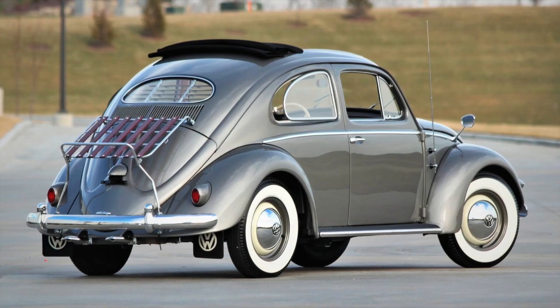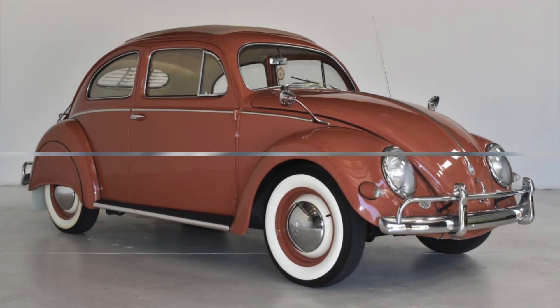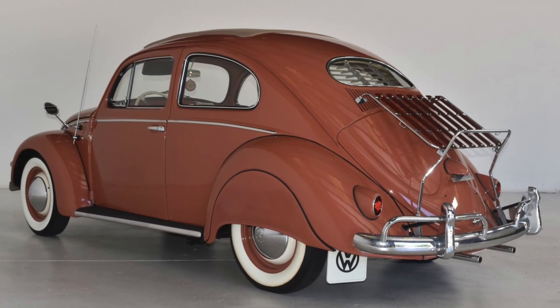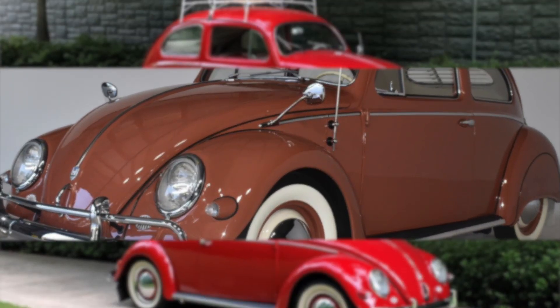Cultural icon. The 1957 Volkswagen Beetle is more than just a car — it's a cultural icon. The rounded body, distinctive headlights, and rear-mounted engine are all design elements that have made the VW Beetle an instantly recognizable car, even after more than eight decades.